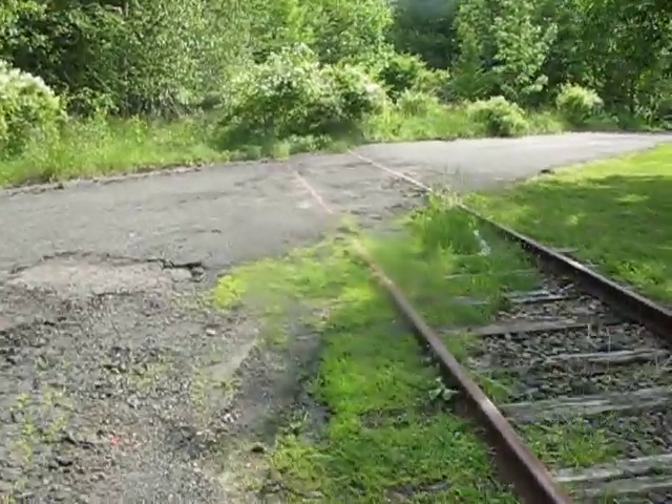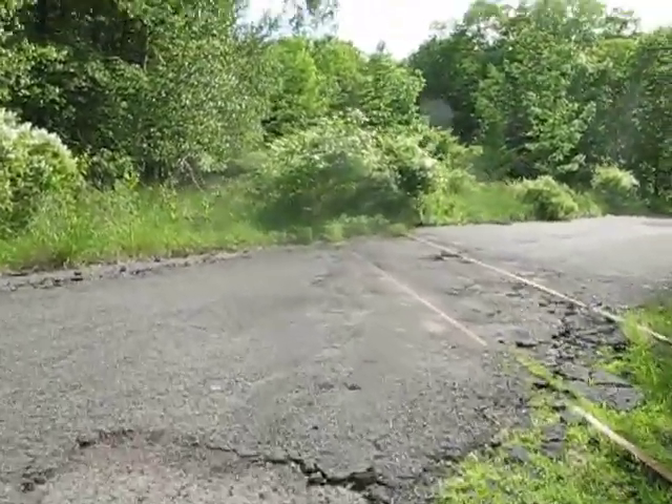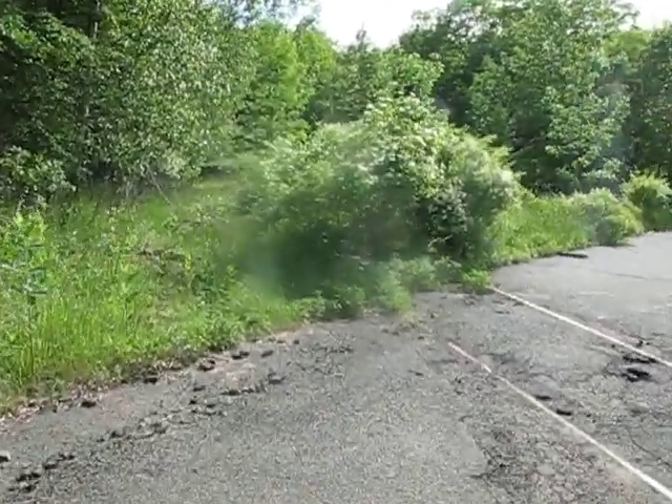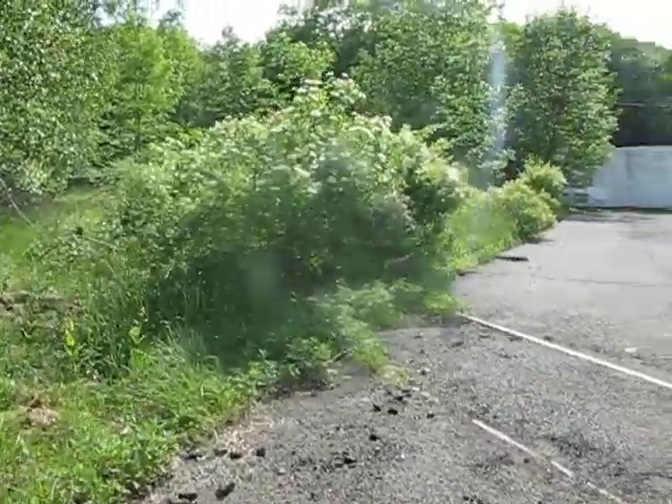And if you go back over here and further back, there's an old switch along the main line of the Gladstone line that used to connect this track.